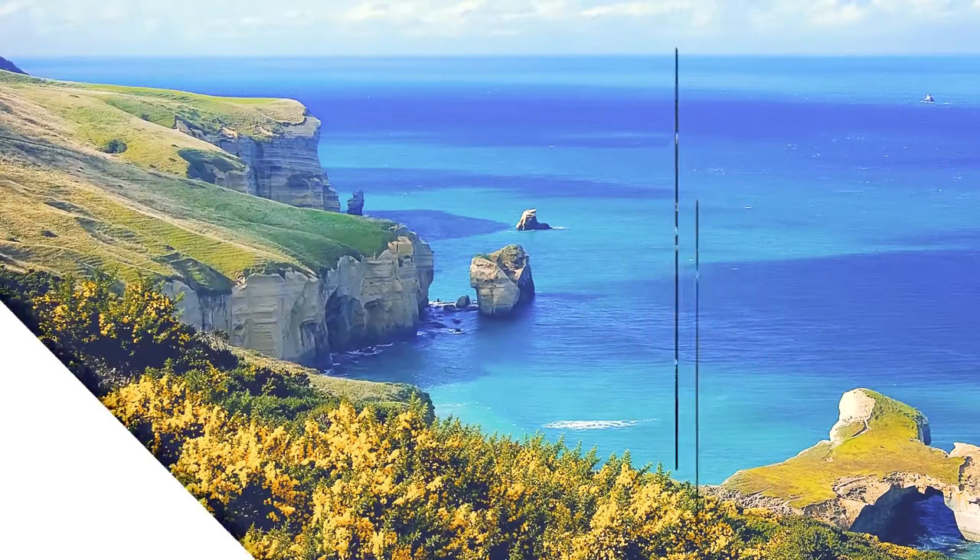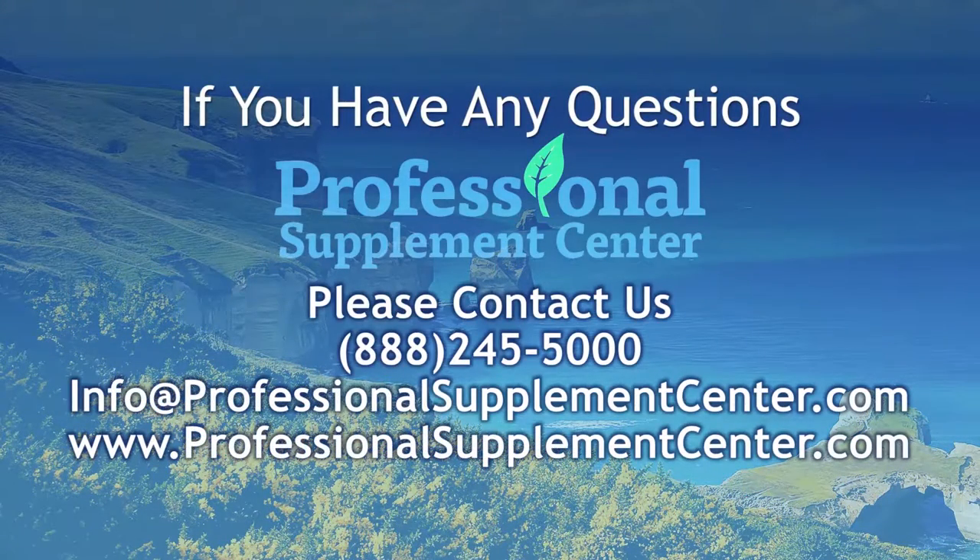If you have questions about this or any other brand that Professional Supplement Center carries, please contact us and one of our knowledgeable staff members will be happy to assist you.